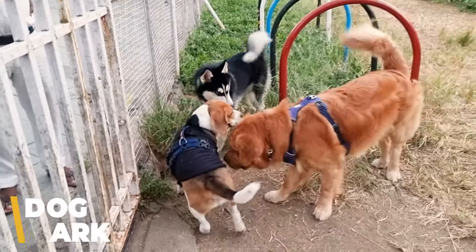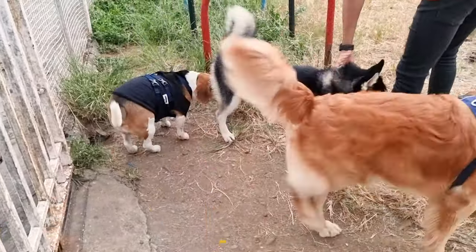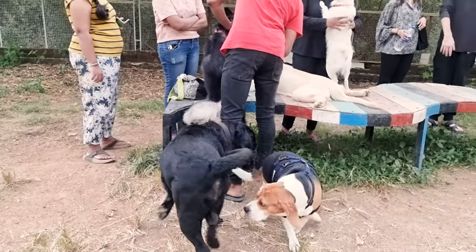We go to a nearby dog park for some off-leash playtime. Groot loves to run around, sniff and socialize with other dogs. It's super important for Beagles to have some free time like this to burn off energy.